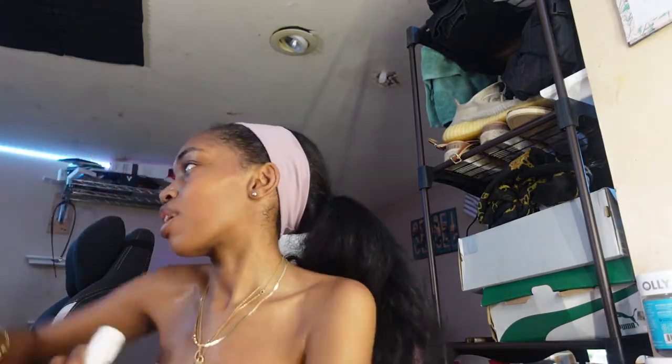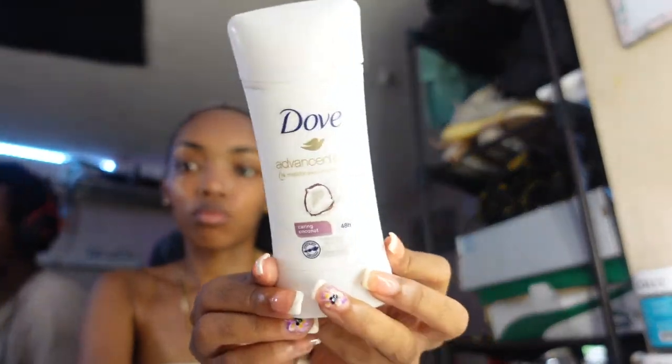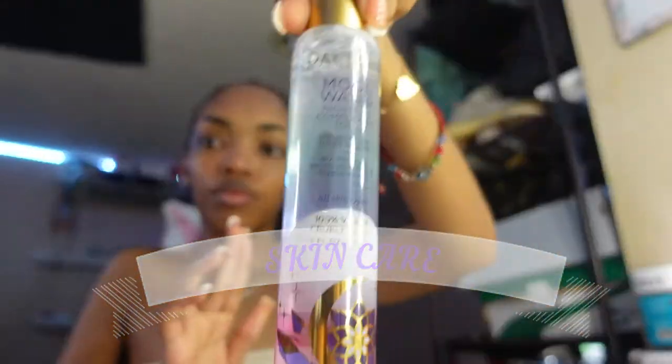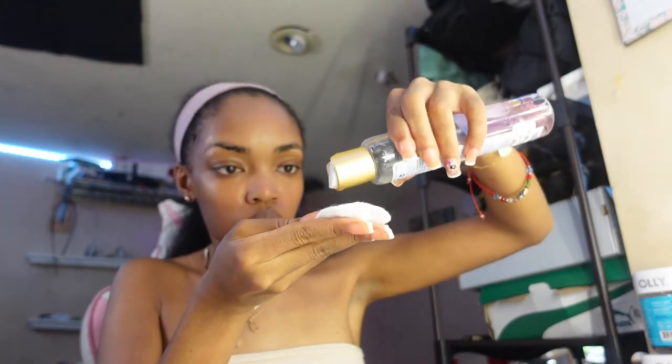Deodorant. Now onto the skincare — so I have my jade roller and my moon water, which I'm gonna be using first.